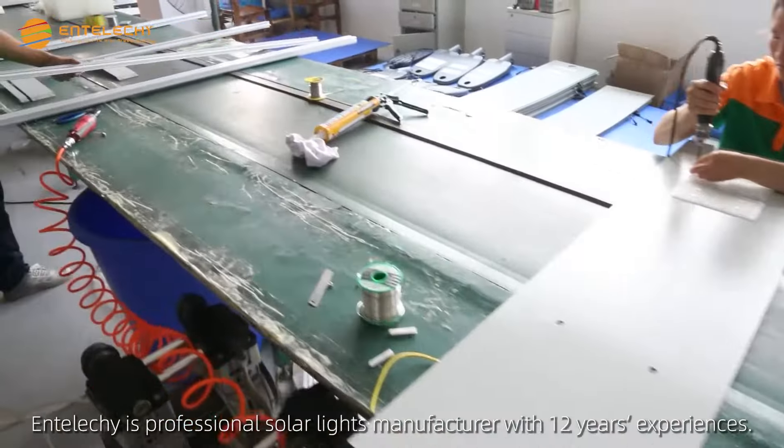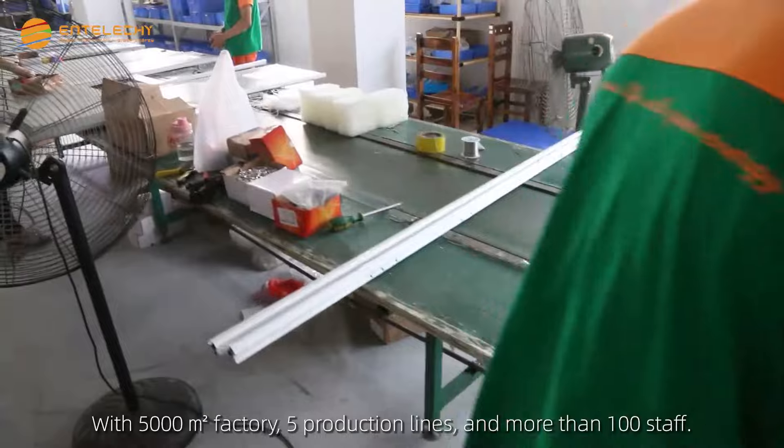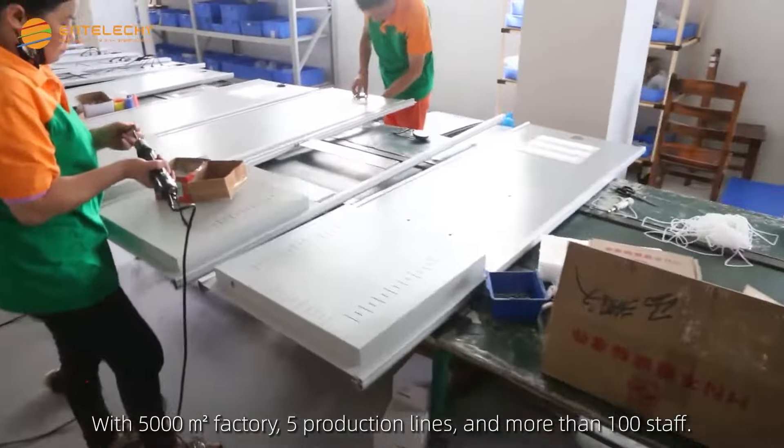Entolishi is a professional solar lights manufacturer with 12 years of experience, with a 5000㎡ factory, 5 production lines, and more than 100 staff.